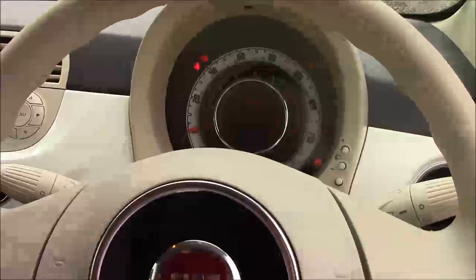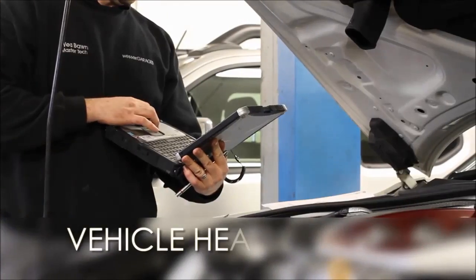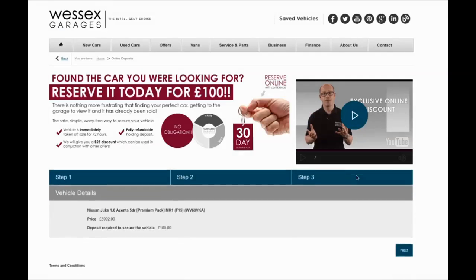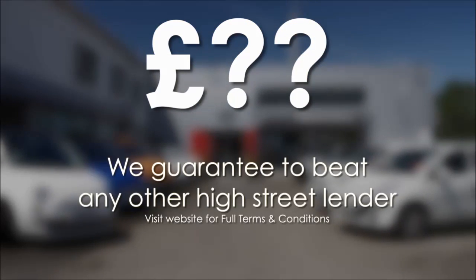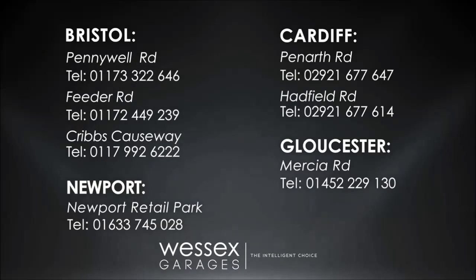Thank you for watching this vehicle today from Wessex Garages in Penarth Road, Cardiff. Every Wessex Garages used car receives a vehicle health check from our qualified technicians. Reserve online today and you'll receive a £25 discount. If you're looking for options to fund your purchase, remember we guarantee to beat any bank or high street lender. For further details or to book a test drive, call your local Wessex Garages sales team or click the link to our website for a choice of over 600 used cars.